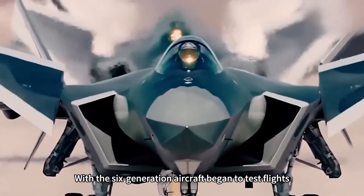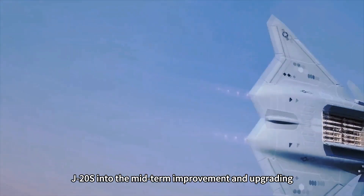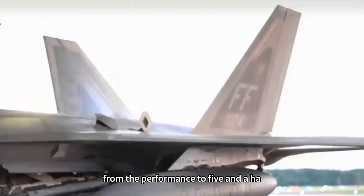With sixth-generation aircraft now beginning test flights, the J-20S is entering a mid-term improvement and upgrade phase, and can even draw on some sixth-generation aircraft technology, pushing its performance to the 5.5 generation level.